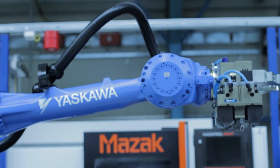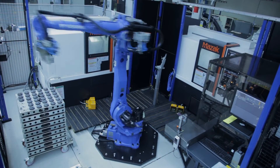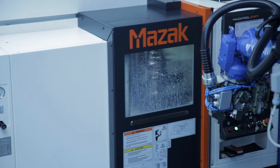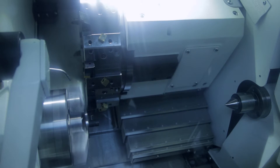When selecting the units, we had to make the best decisions based on the price-to-performance ratio, and we decided to purchase two Mazak turning machines, each with a standard robot option.